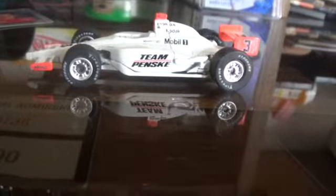Hey guys, Stevie's Collectibles here, and today I'll be giving you a look at Helio Castroneves' 2008 Team Penske IndyCar. Let's get started.